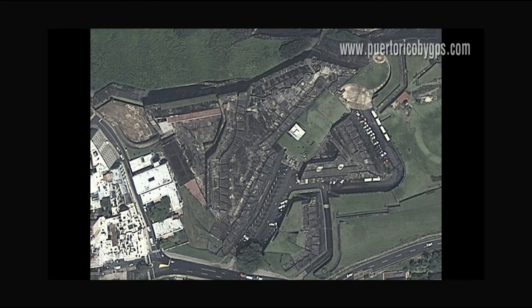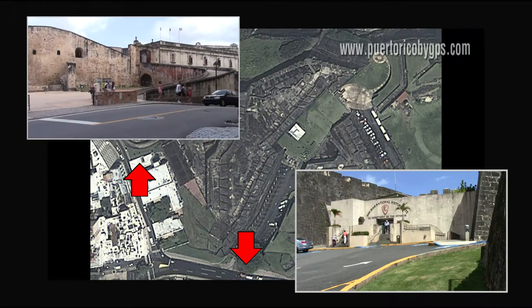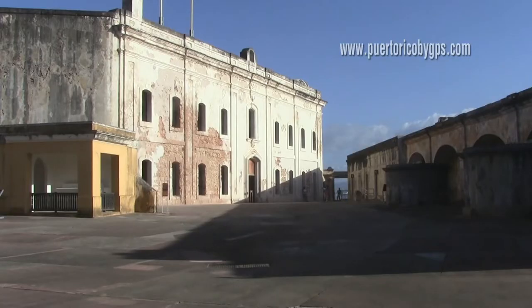There are two main entrances to Fort San Cristobal. If you arrive by car, you'll be better off entering from Ponce de Leon Avenue on the south side of the fort. There's plenty of parking and you'll be entering through a bunker built by the United States during World War II. If you approach on foot from the city, you'll probably prefer the western entrance from Norzagaray Street. In either case, your first stop will be the central square where military exercises were conducted during Spanish colonial times.